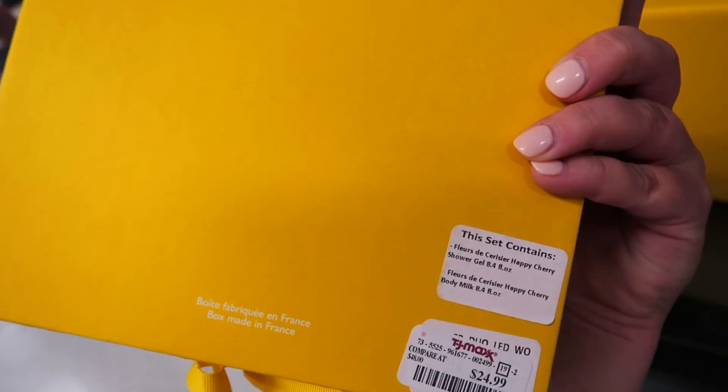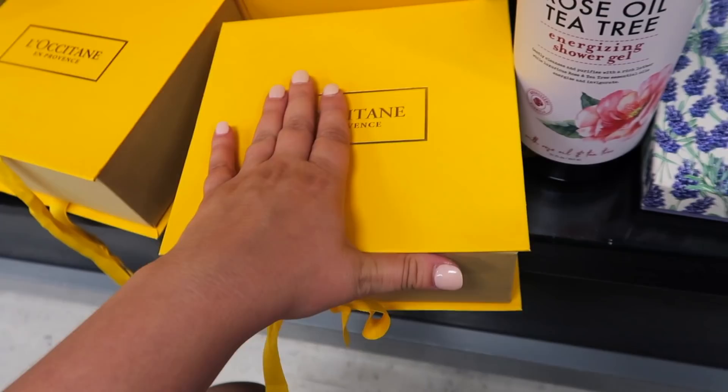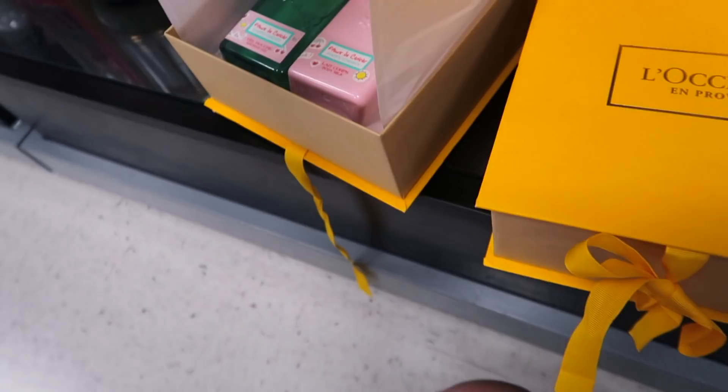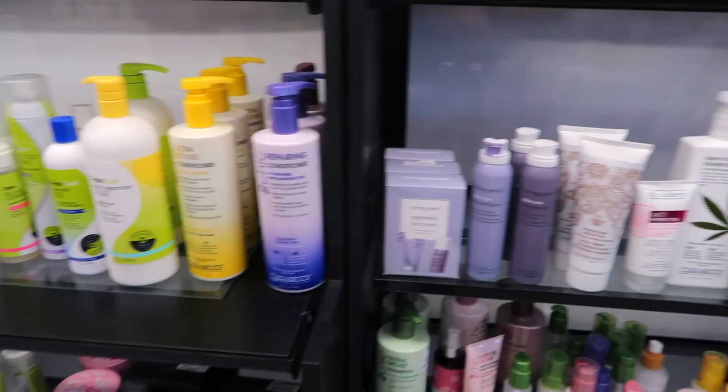I also found a bunch of these L'Occitane sets which I'm really curious about. These are $24.99 — it says it has the Happy Cherry Shower Gel full size and a Happy Cherry Body Milk as well. I'm kind of curious about trying this. I love L'Occitane stuff but it's so expensive. It looks like someone opened one over here — oh wow, that's cute. I kind of want to try this. It's about $12 per item which isn't too bad.